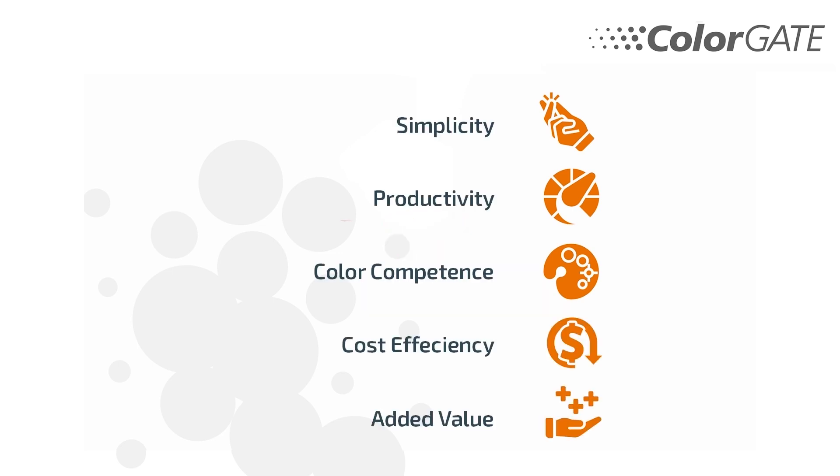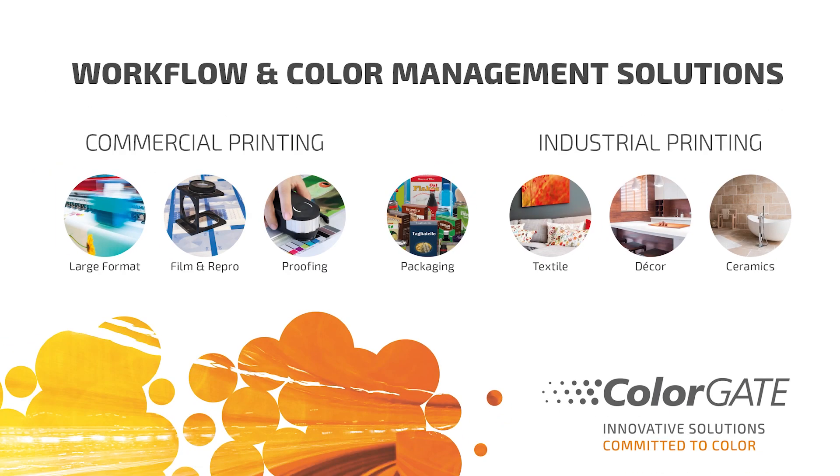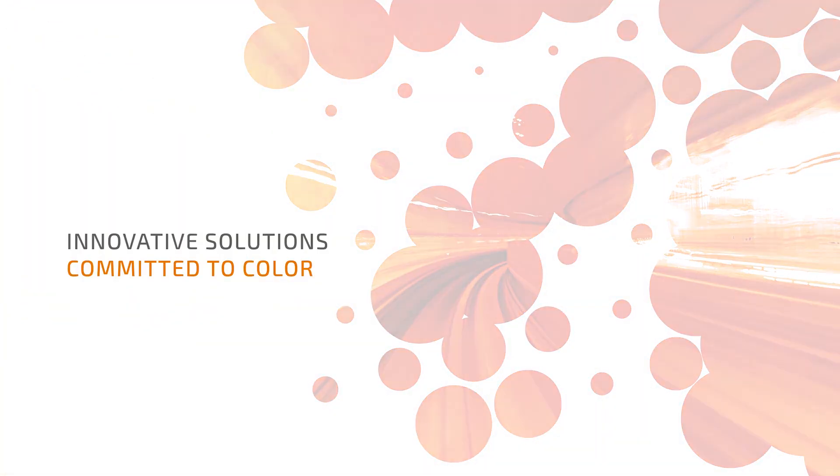With ColorGate solutions, you can perfectly react to the constantly changing challenges of the inkjet industry. Because for more than 20 years now, ColorGate, with its color competence, has been supporting the printing industry on its way from analog to digital printing and into the future of Print 4.0. Customers trust in the innovative software solutions, RIP software and printer driver technology for commercial and industrial printing.